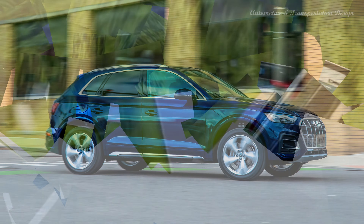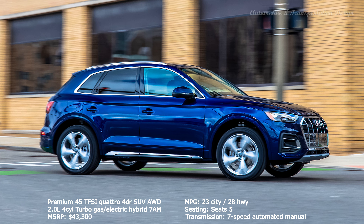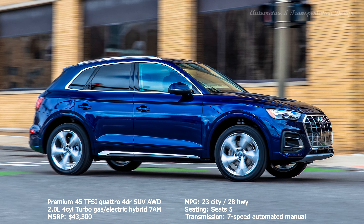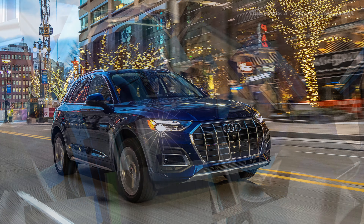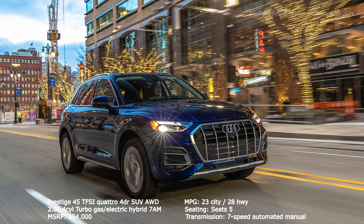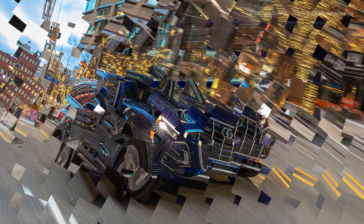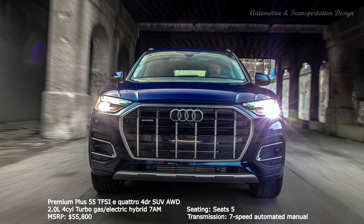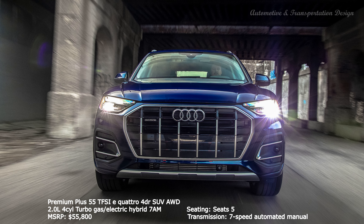As for engines, with the normal Q5 you've got the simple choice of a 2.0L turbocharged petrol or a 2.0L turbocharged diesel. Then you've got the Q5 TFSI-E, which pairs the petrol engine with a battery and E-motor for low CO2, and thus tax, and a few miles of electric-only range, and the 6-cylinder diesel SQ5. All get automatic gearboxes and quattro all-wheel drive as standard.